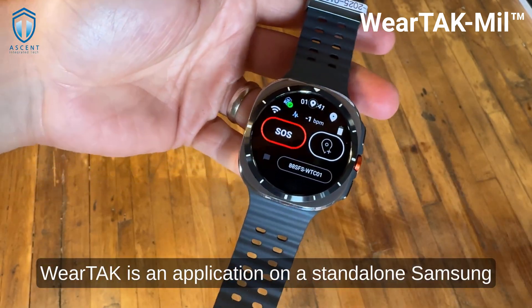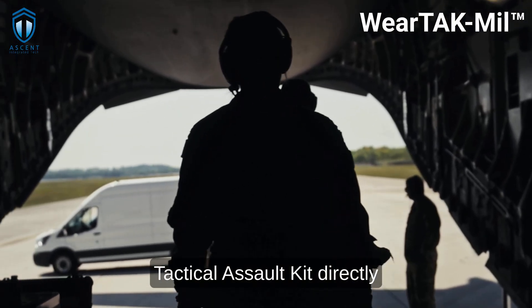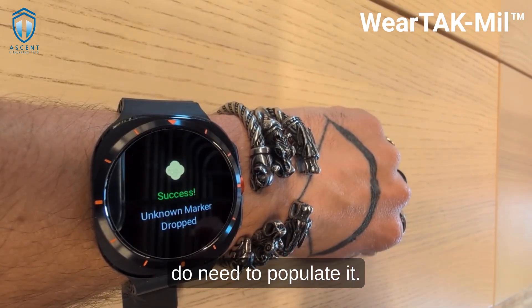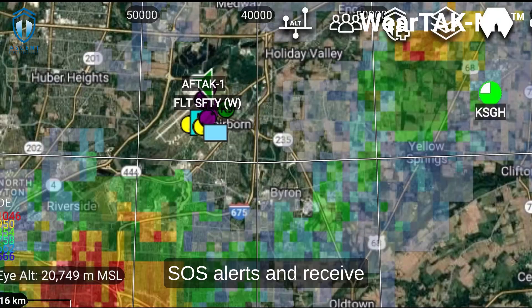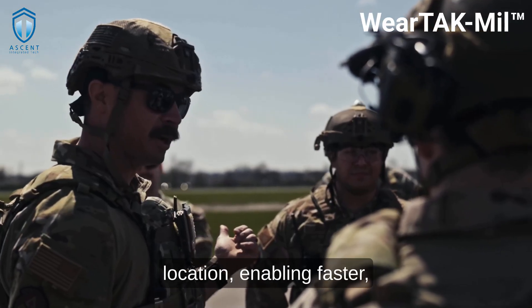WearTAC is an application on a standalone Samsung smartwatch that scales the power of the Tactical Assault Kit directly to the wrist. Most operators don't need a phone or a map, but they do need to populate it. They can drop points, send SOS alerts, and receive messages, while command receives real-time updates on their health and location.